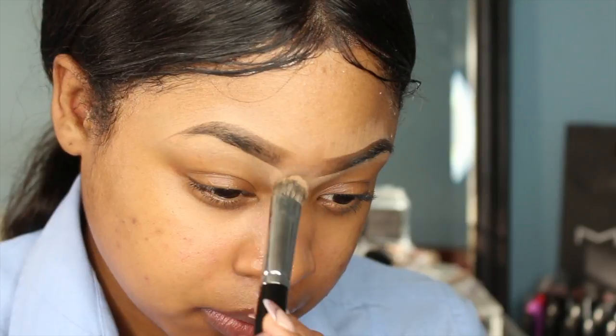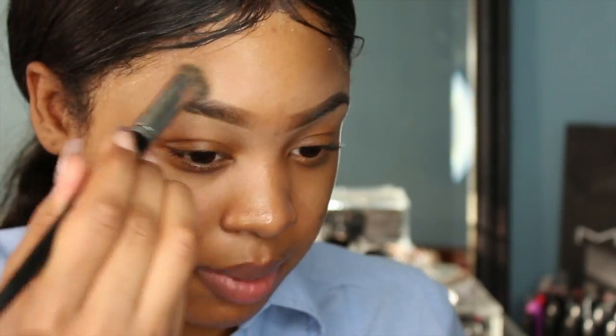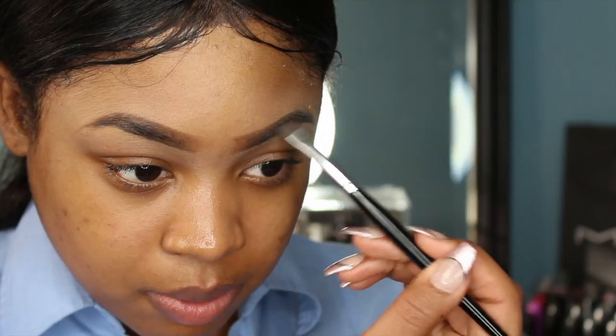Make sure you blend all your concealer out — if you don't, your makeup is not going to look good. The last step for my brows is to sweep some darker powder over the dip brow, because the last thing I want is for my eyebrows to start on my face and end up somewhere else by the end of the night.